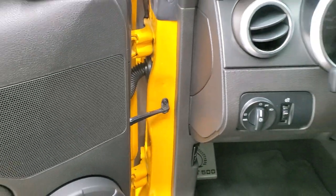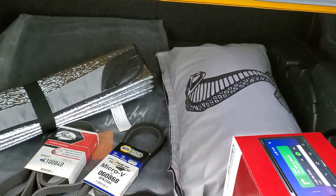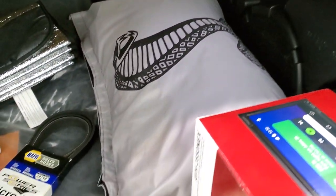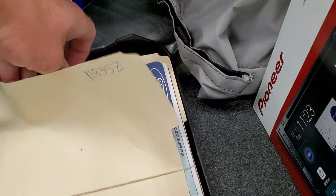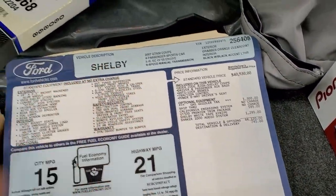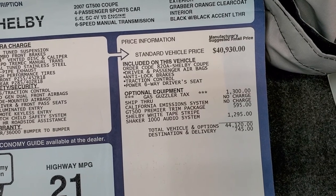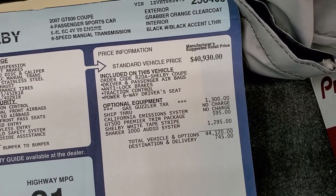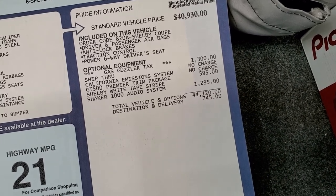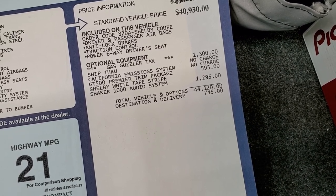We'll check out the trunk here. There's a couple of Shelby floor mats, there's the car cover that came with the car. You have all this documentation including the original window sticker. Everything on your left there is your standard equipment, and this one has the Shelby Coupe 820A package: power driver's seat, traction control, anti-lock brakes, driver and passenger airbags, California Missions, GT500 Premier trim package, Shelby white tape stripe, and the Shaker 1000 audio system.